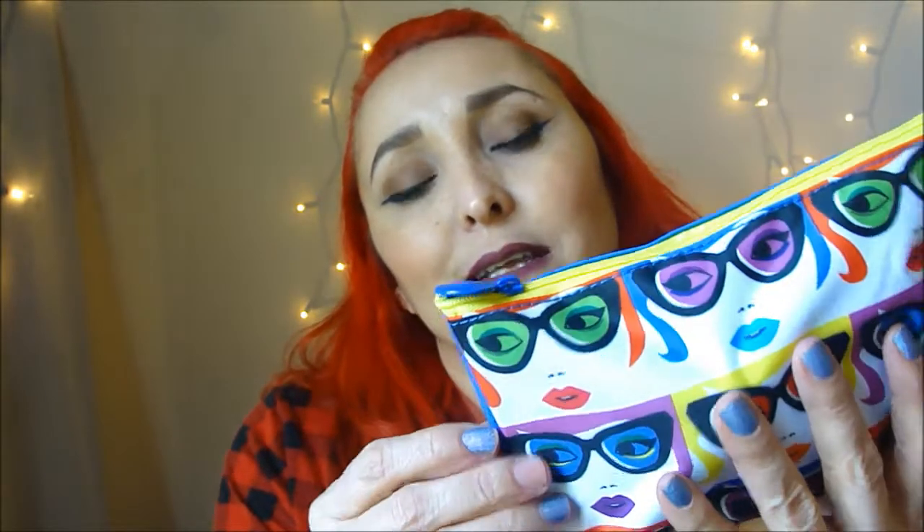The past couple of months Birchbox has been doing really awesome, so I'm going to start with my Ipsy first. This month it's about 'Knockout' — all on your eyes — and this is such a cute little bag.